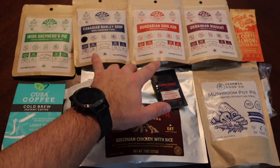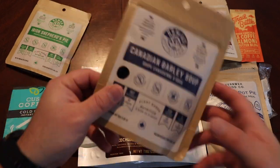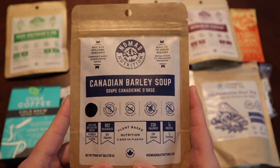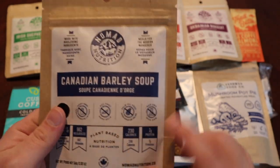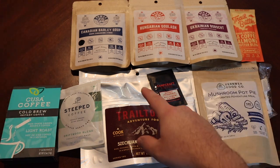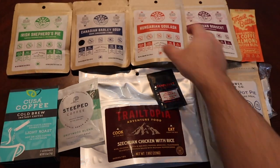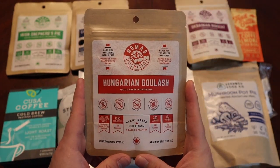I bought four packages from Nomad Nutrition and they're all plant-based. Starting with Canadian barley soup — they put a little black spot on what I believe is the gluten-free label, so most of them are gluten-free but this one is not. It's 230 calories, which is actually pretty average. We also have Irish Shepherd's Pie at a whopping 400 calories, and this is the one that caught my eye: Hungarian Goulash at 300 calories.